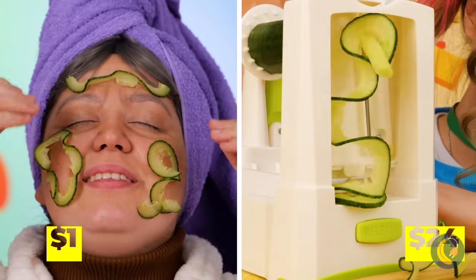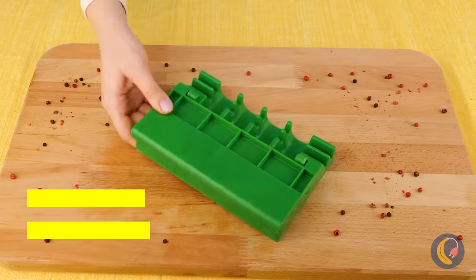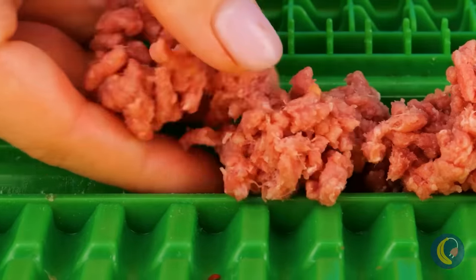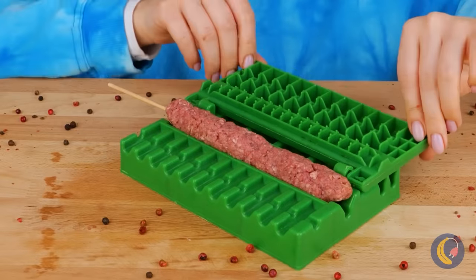Cucumbers aren't just for eating — spa day! Naughty puppy, we don't eat your kibble. Guess she'll have to get a new snack. This kebab maker should help. Add meat — lots and lots of meat, just the way she likes it.